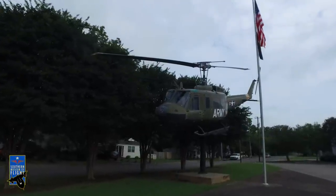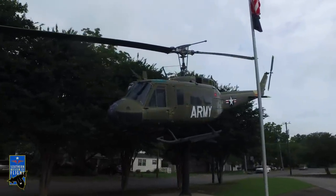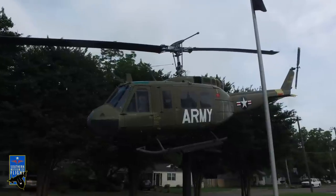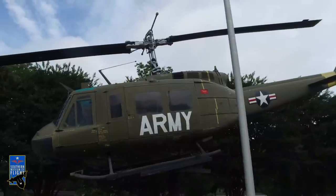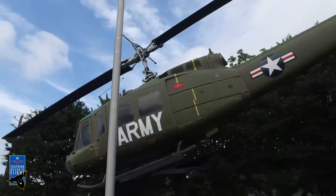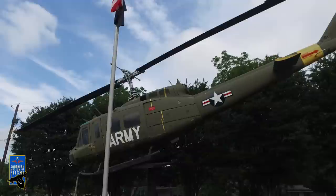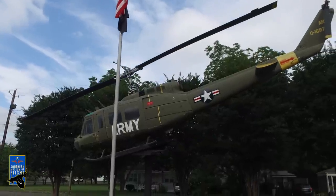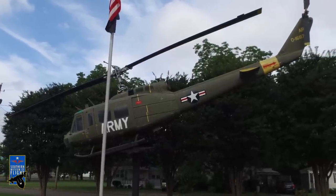Here we have the Huey, the UH-1, an iconic piece from the Vietnam era. The Vietnam War is often thought of as the Helicopter War. This is also a teaser to our Vietnam War display, where we feature two more Army helicopters from the Vietnam era — the AH-1 and the OH-6. These have since been phased out by the Army, replaced by the Black Hawk.